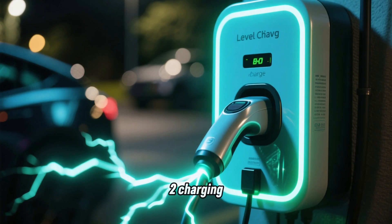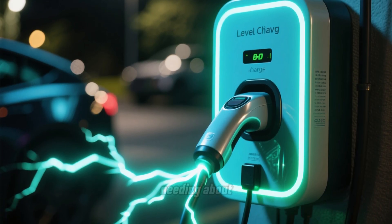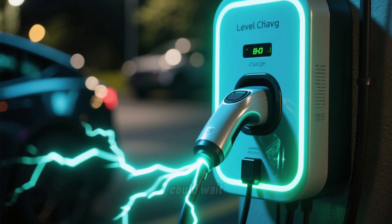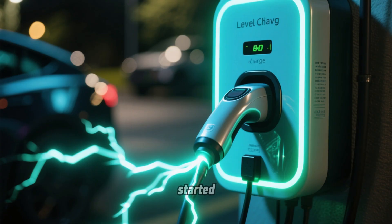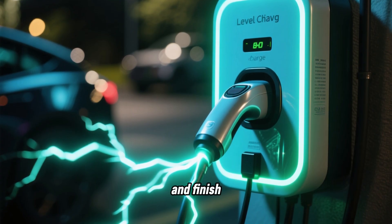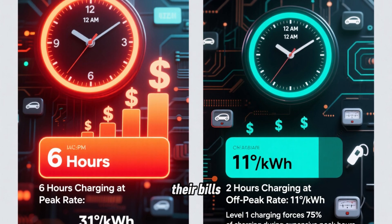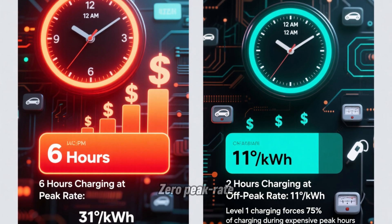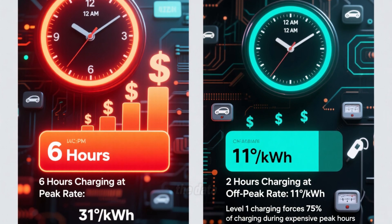With Level 2 charging at 7.7 kW, owners reported only needing about 2 hours of charging per day to cover the same 40 miles. So they could wait until midnight when the off-peak rate started, charge for 2 hours, and finish by 2 a.m. According to their bills, the entire charging session happened during the 11-cent off-peak window — zero peak-rate charging. That's the key difference the data showed.